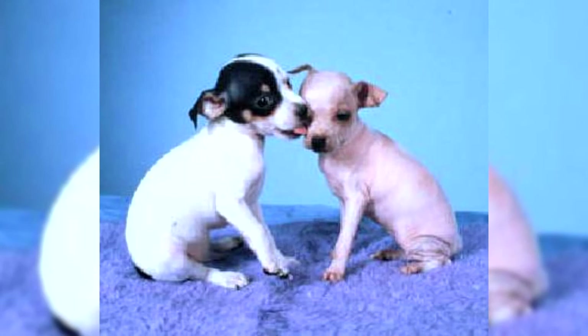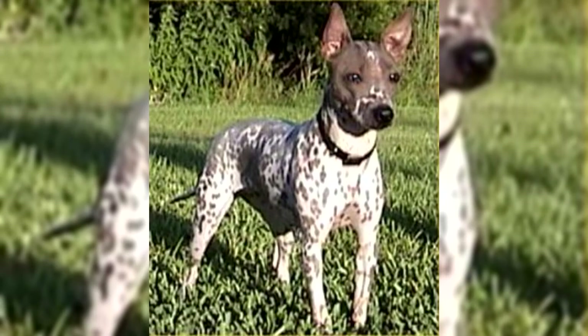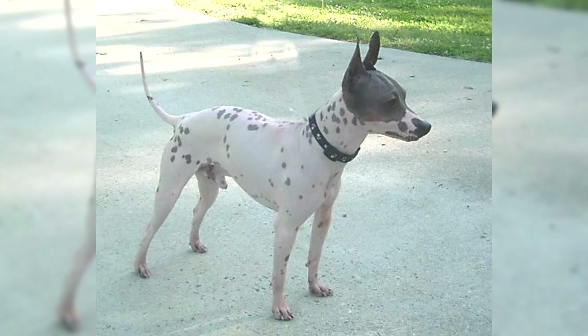If at 7 months the dog is just trying to join your family, you should seriously talk to the seller about the skills the puppy possesses. It is more difficult to accustom a grown American Hairless Terrier to the street toilet, feeding regimen, and rules of conduct, unless you come across a responsible breeder who has managed to partially socialize and train the puppies in terms of etiquette.